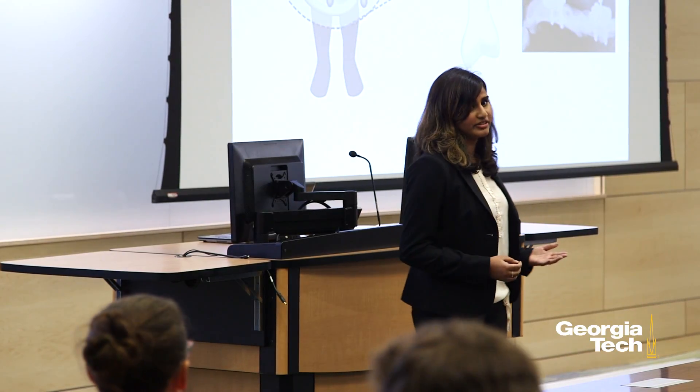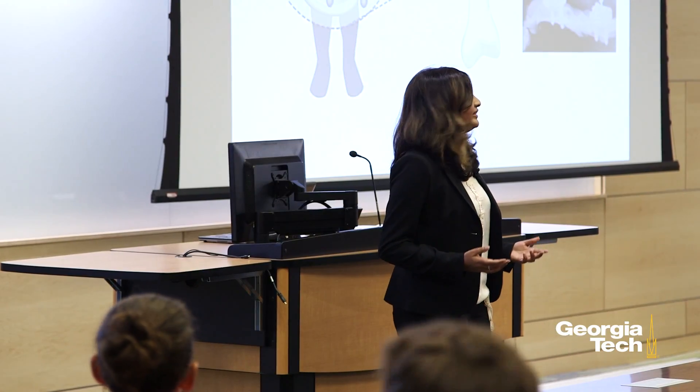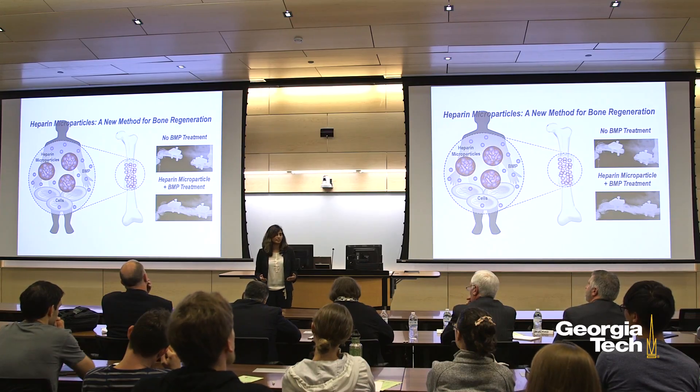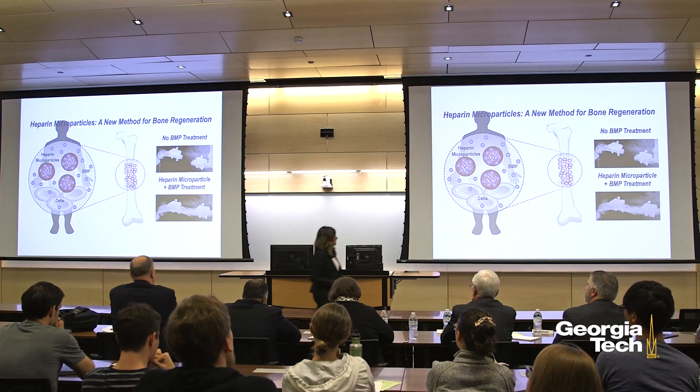When a soldier suffers a blast injury during combat or a person gets into a car accident on the highway, the extent of tissue damage can be so severe that the body cannot heal itself. This is a very challenging problem for orthopedic surgeons.